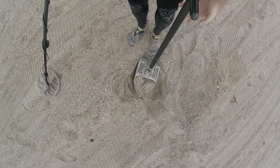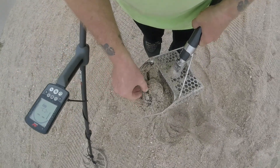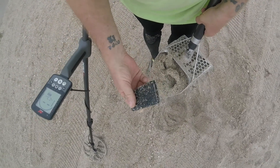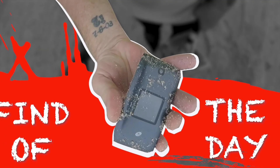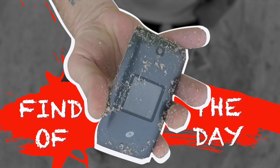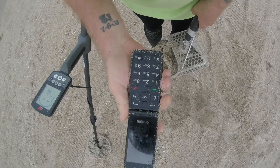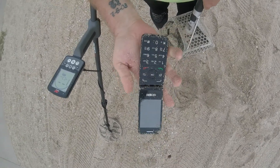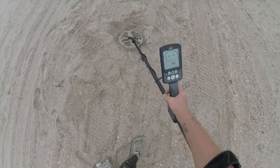Sticking out of the side right there, yep, that would be it. What we got? That's an old phone — an old flip phone, wow. All right, keep going. Here's where we got the phone, right here.